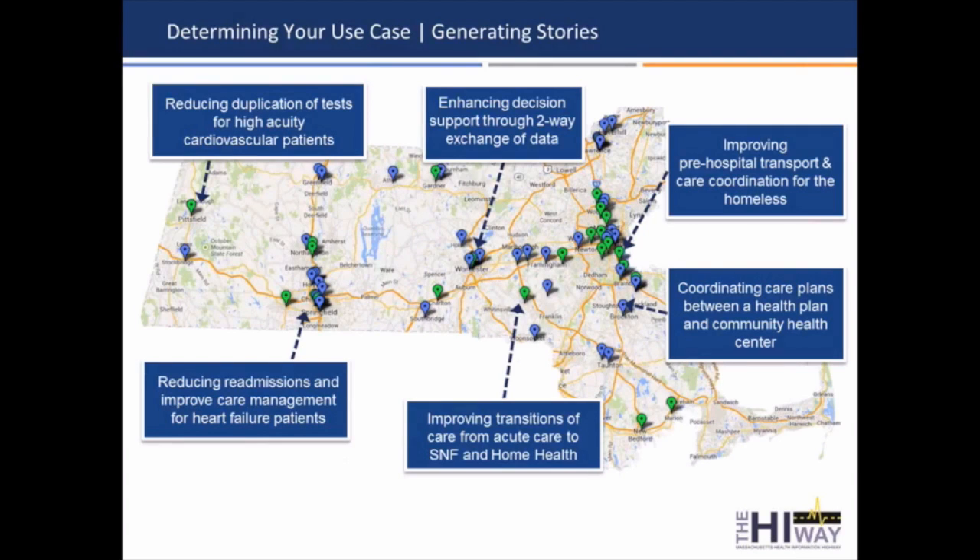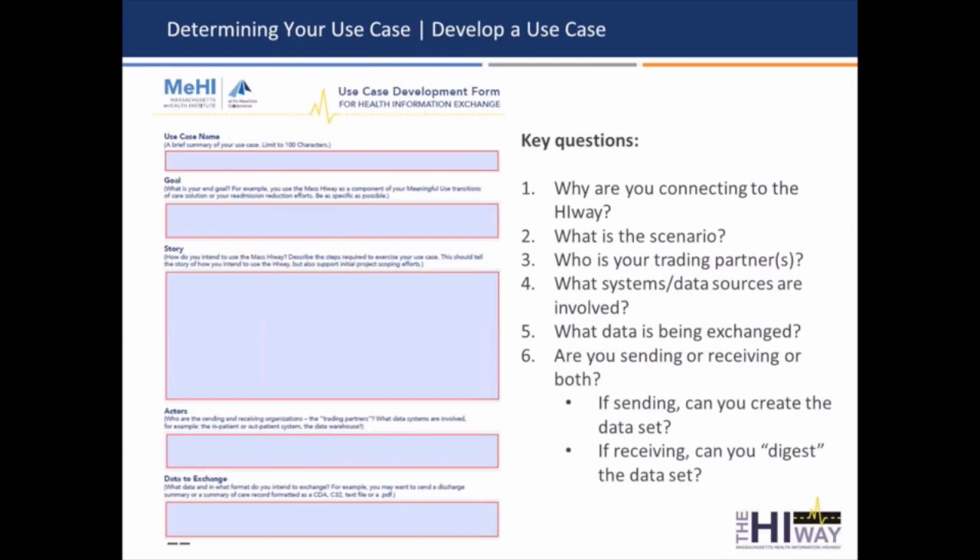We also have a couple of health plans involved in this as well. One of them, Network Health, is working with Brockton Neighborhood Health Center to coordinate care plans for the benefit of their shared patients.